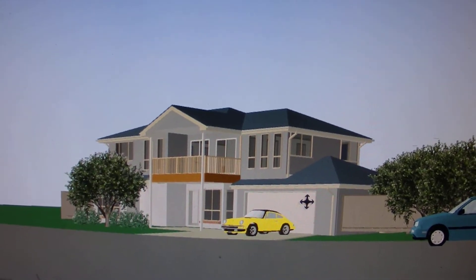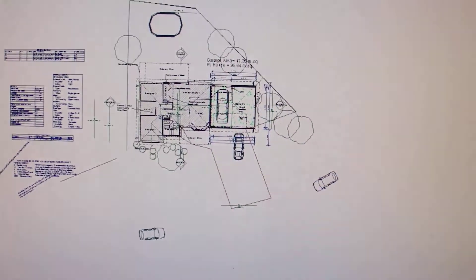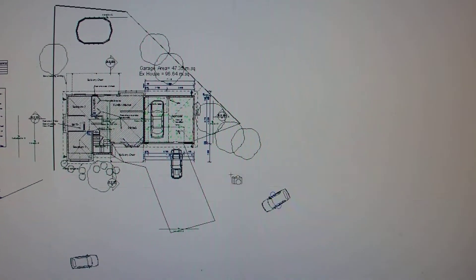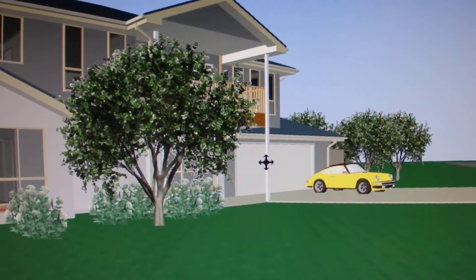This is the site plan. I don't know what it looks like from this angle — isn't that beautiful?